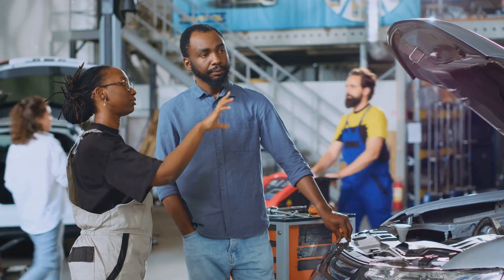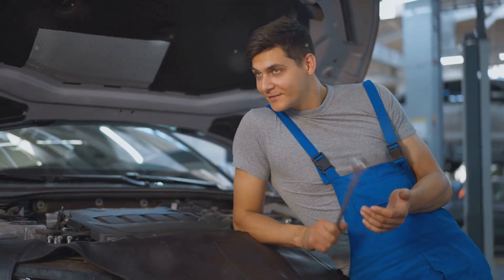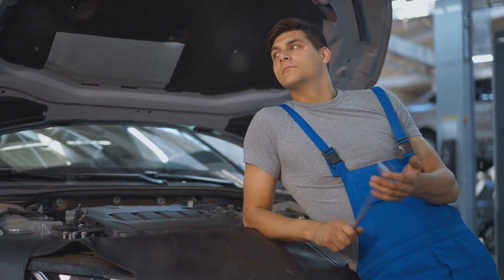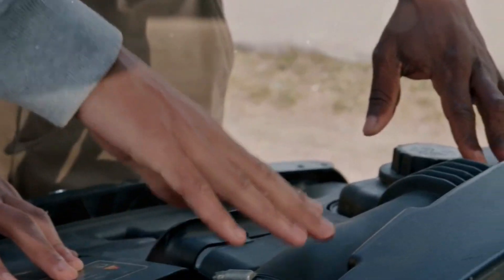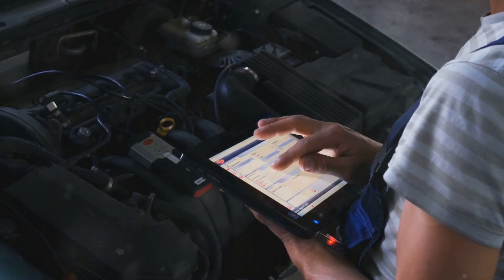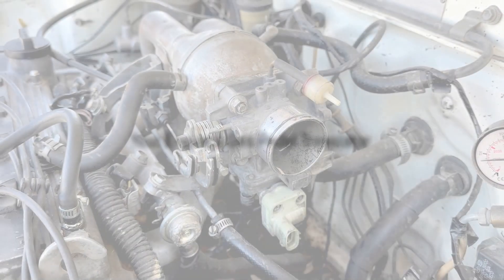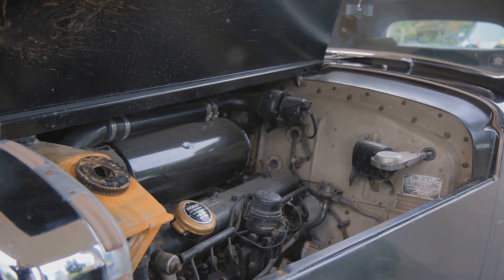It's just a fancy way of saying your car needs a bit of TLC. The good news is this code doesn't mean your engine is about to spontaneously combust. It simply means there's an issue with your throttle actuator control motor circuit — think of it as a miscommunication between your car's brain, the engine control unit, and its foot, the throttle actuator.